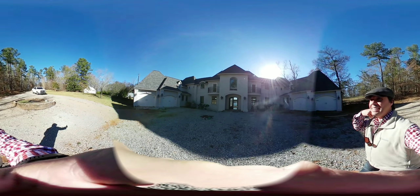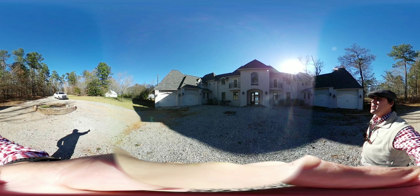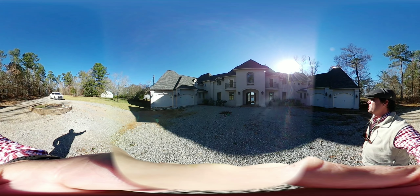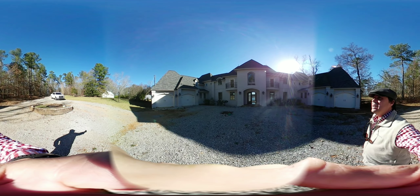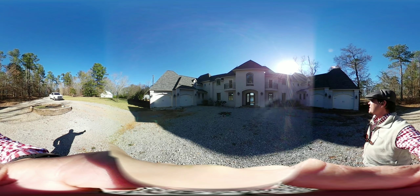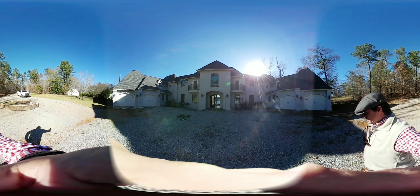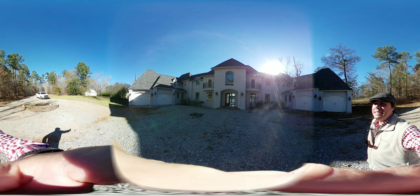I'm going to walk you through this. This is a bank foreclosure — over 9,000 square feet on Lake Mitchell. What we've done is we've started repairing it, but the bank wants to give it a shot at selling it as-is, so they figured we'd give it a look, maybe see if we get some as-is offers. Hopefully you like it, so I'm going to take you through it.